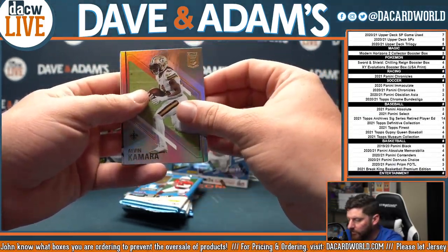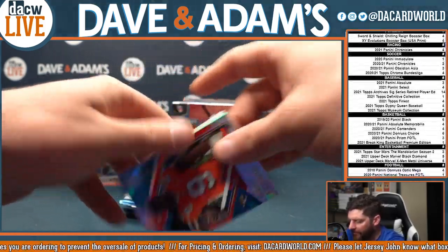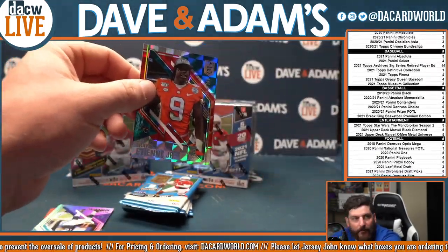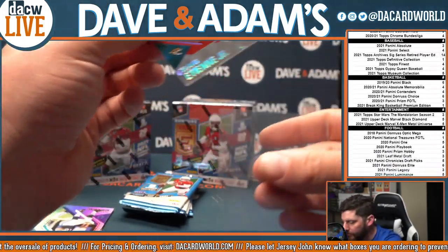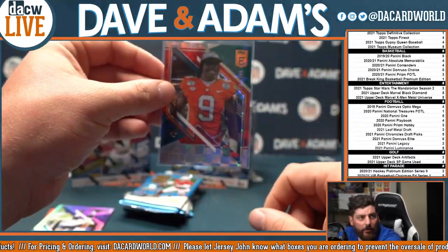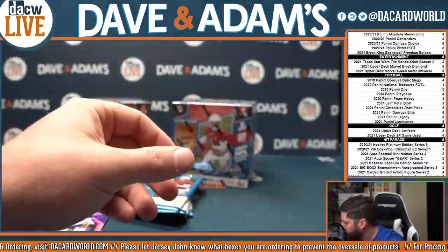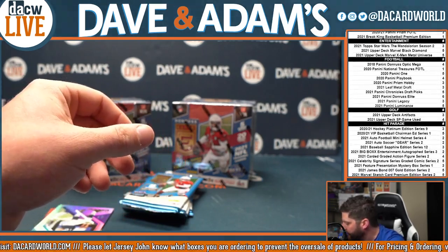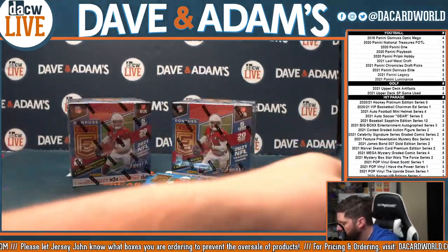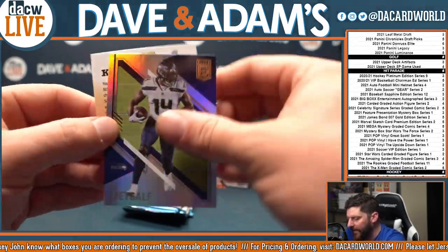Donald. Kamara. Favre. Travis Etienne out of $3.99. I'd say 11 o'clock Eastern on that Sapphire. Travis Etienne. Payton and DK.